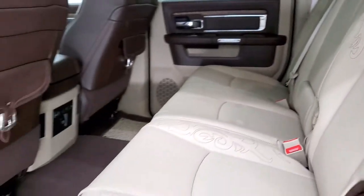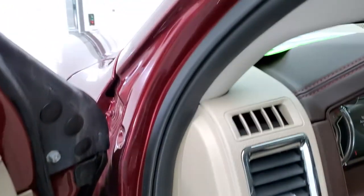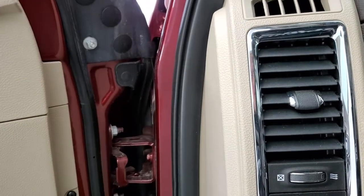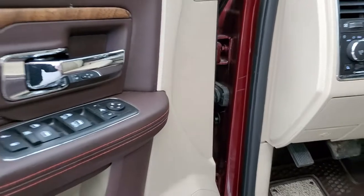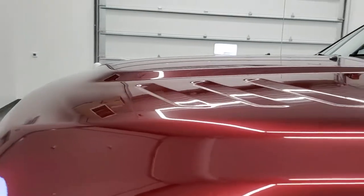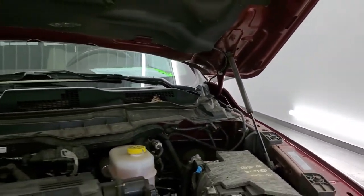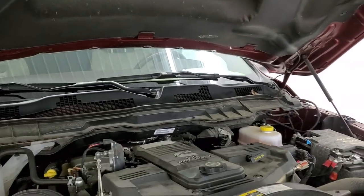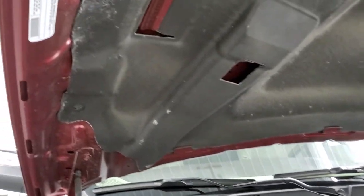We'll start it up and take a quick look under the hood. It has the keyless enter-and-go system and starts right up. I'd personally like to thank you for checking out the video — hopefully this HD walkthrough shows you just how clean this truck is. Under the hood is the 6.7 liter Cummins diesel engine, which is quite clean and runs nice and smooth.